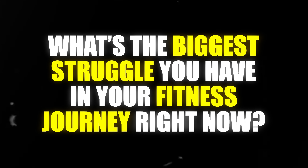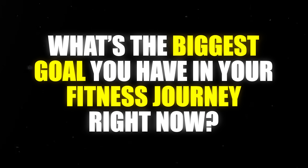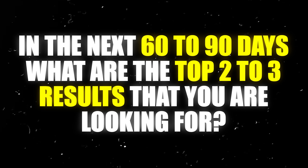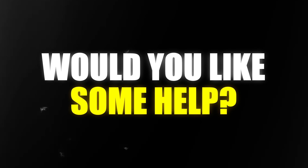Number two: 'What's the biggest struggle you have in your fitness journey right now?' Number three: 'What's the biggest goal you have in your fitness journey right now?' Number four: 'In the next 60 to 90 days, what are the top two to three results that you're looking for?' And number five: 'Would you like some help?'